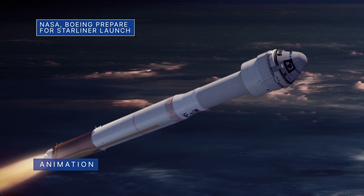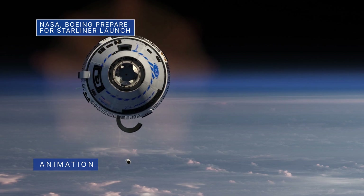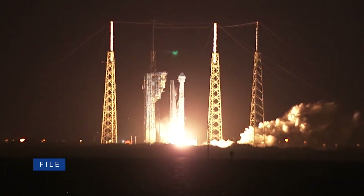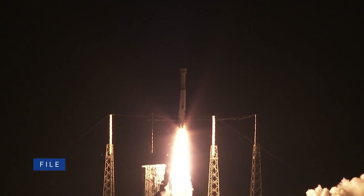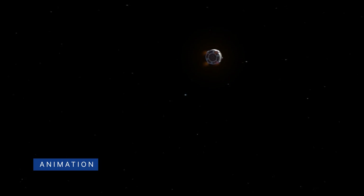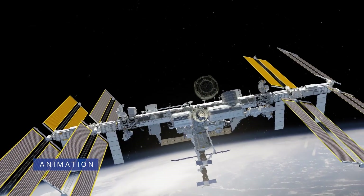Boeing's CST-100 Starliner will be the other spacecraft of this anticipated and historic docked duo. The Starliner is expected to join the Crew Dragon at the space station on our uncrewed Boeing Orbital Flight Test 2, or OFT-2, mission. OFT-2 is targeted for launch July 30 and will provide valuable data toward certifying Boeing's crew transportation system for regular flights with astronauts to and from the space station.